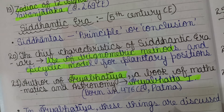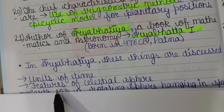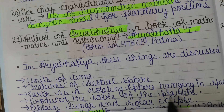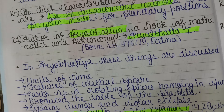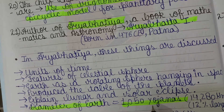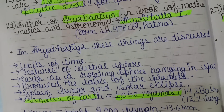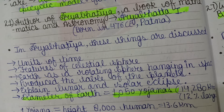In the Aryabhatiya, the following topics are discussed: units of time, features of the celestial sphere, Earth as a rotating sphere hanging in space, tables of the planets, explanations of lunar and solar eclipses, and the diameter of the Earth — given as 1,050 Yojanas, approximately 14,000–80 km, about 12% larger than the correct value. One Yojana equals the average height of 8,000 humans, approximately 13.6 km.